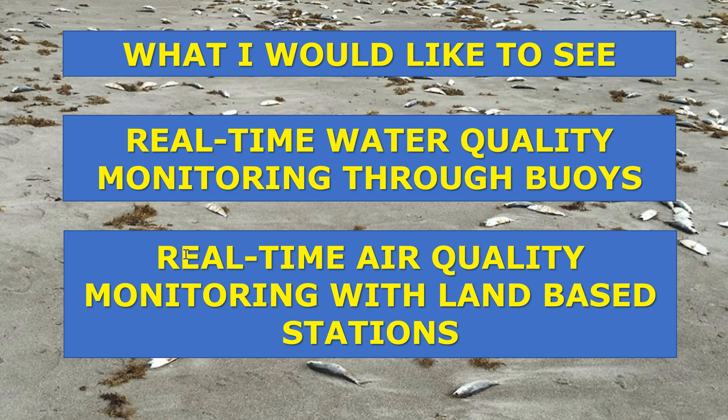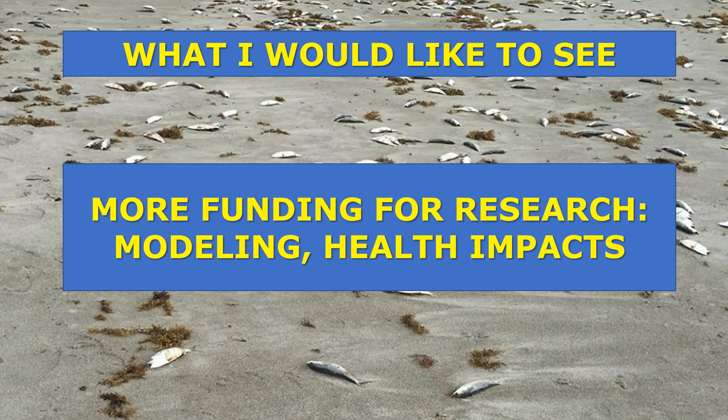I'd also like to see real-time air quality monitoring with land-based stations scattered up and down the coast wherever red tide is impacting. Just like you can check the current temperature at St. Pete Beach, you could go online and see whether airborne brevitoxins are high right now, so you could decide to stay home instead of heading to area beaches. Real-time monitoring would be really great to get going in the coming years.